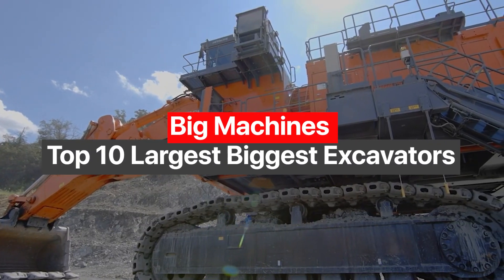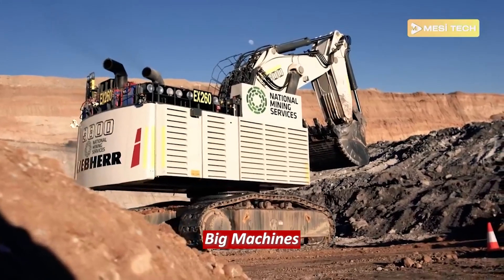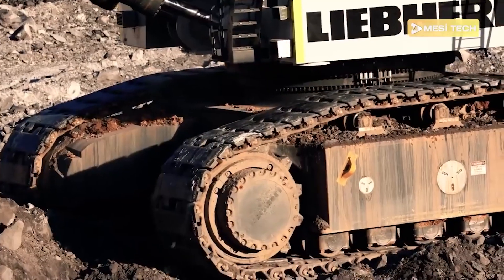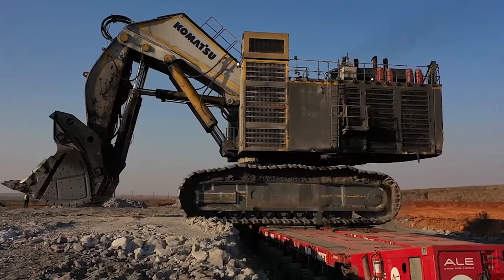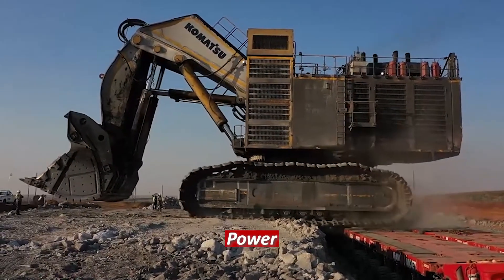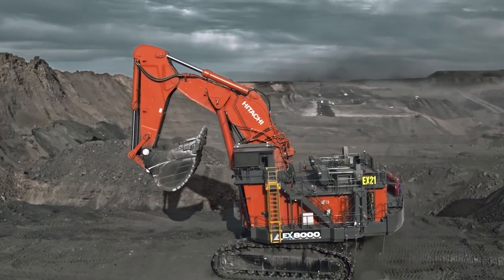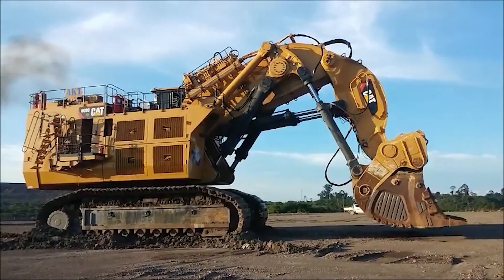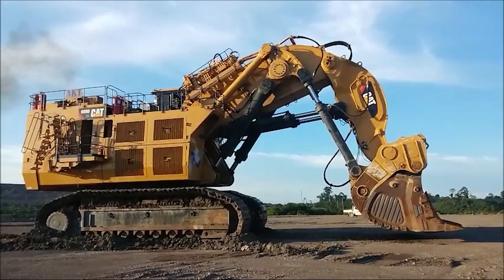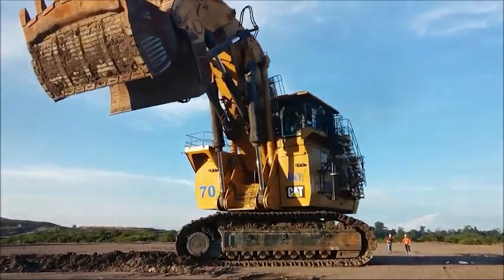Big machines: top 10 largest excavators. Hello and welcome to our channel. Today we're going to dive into the world of big machines and take a look at the top 10 largest excavators that have the capability to move mountains — well, almost. These massive machines are known for their power, efficiency, and reliability. They play a crucial role in the construction and mining industry. Have you ever wondered which excavators are the biggest and baddest in the world? Today we're going to find out.